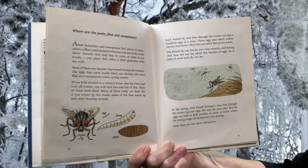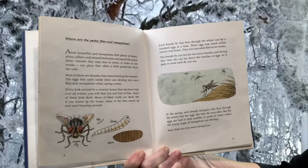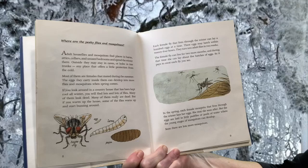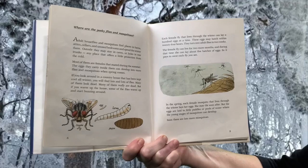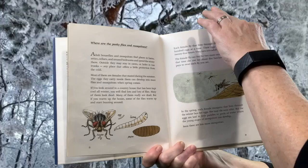Each female fly that lives through the winter can lay 100 eggs at a time. These eggs may hatch within 24 hours and turn into adult flies in two weeks. The female fly can live for two more months, and during that time she can lay about five batches of eggs. So it pays to swat each fly you see. In the spring, each female mosquito that lives through the winter lays her eggs. She may die soon after, but the eggs are laid in little puddles or pools of water where the young stages of mosquitoes can develop. Soon there are lots more mosquitoes.